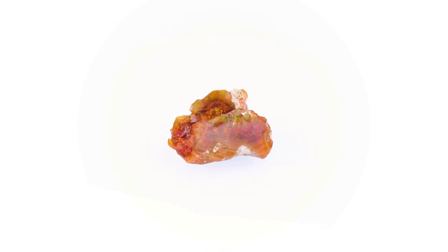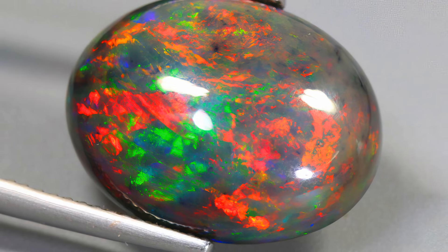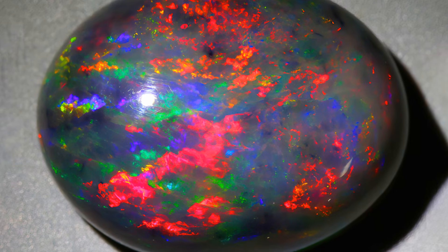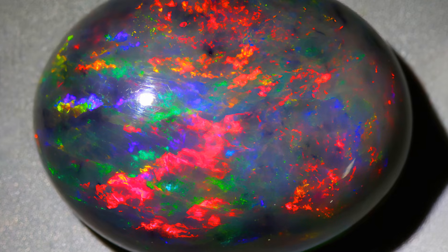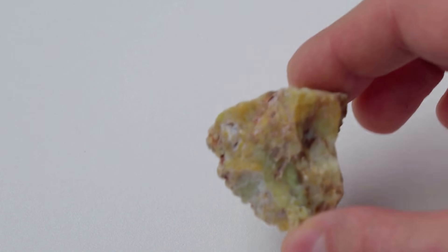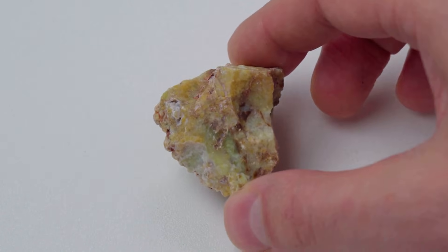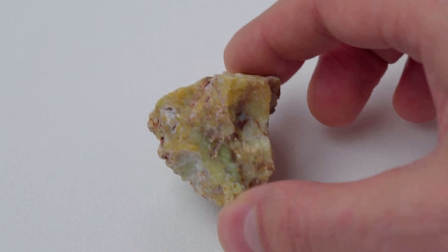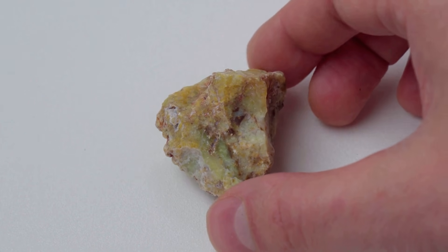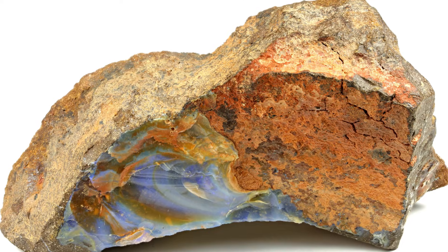Number 7: black opal — the king. That dark body is a canvas that makes the colors explode. Extreme rarity from Lightning Ridge means prices rival diamonds. A celestial event, captured in stone. Ready to see nature paint with stone? Number 6: boulder opal. Precious opal formed in cracks of dark ironstone. The backing makes colors pop and adds durability. Veins, full faces, or mixed matrix — every piece is unique. Silica-rich water seeped, evaporated, and painted ironstone over millions of years.